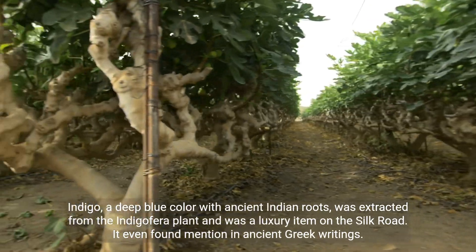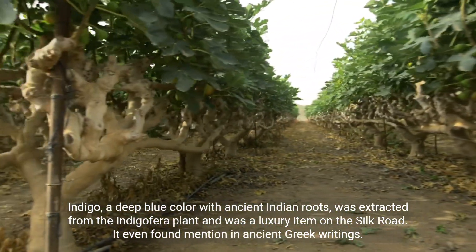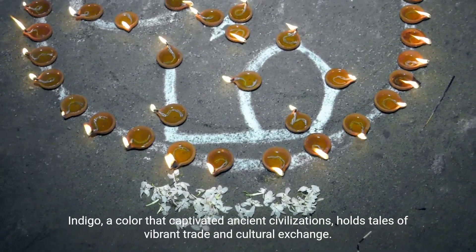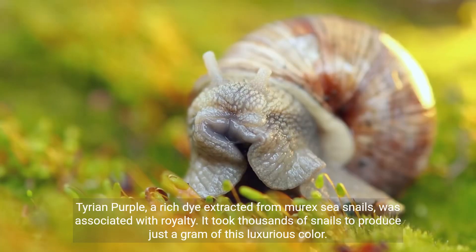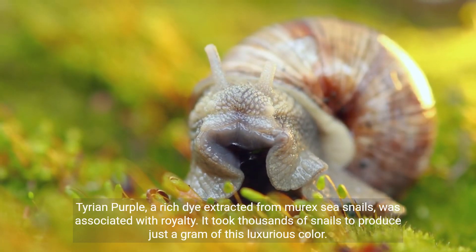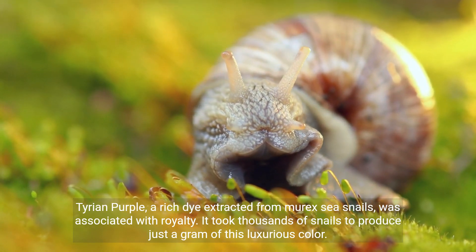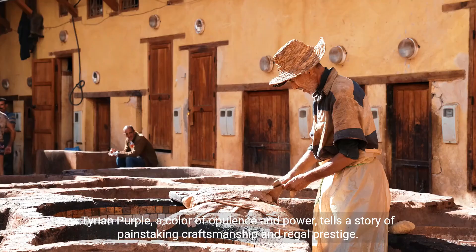Indigo, a color that captivated ancient civilizations, holds tales of vibrant trade and cultural exchange. Tyrian purple, a rich dye extracted from murex sea snails, was associated with royalty. It took thousands of snails to produce just a gram of this luxurious color.